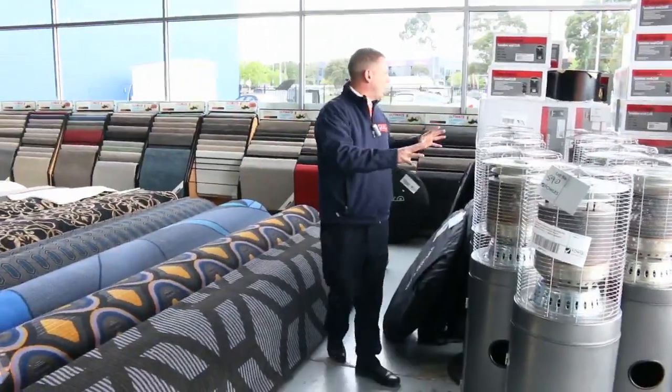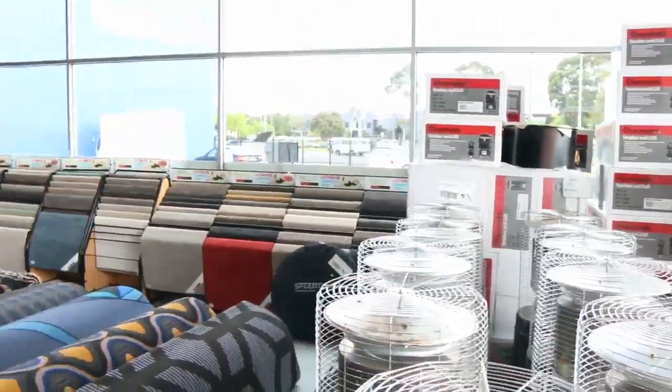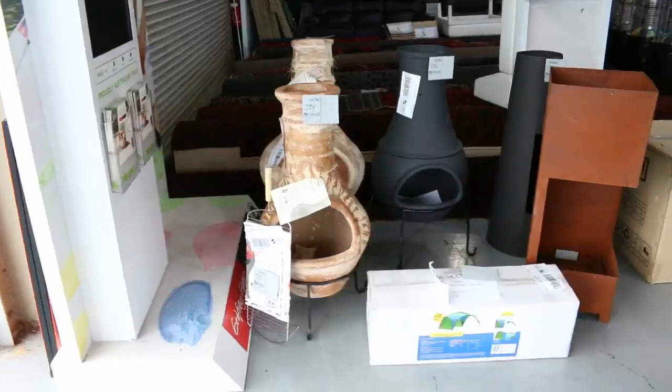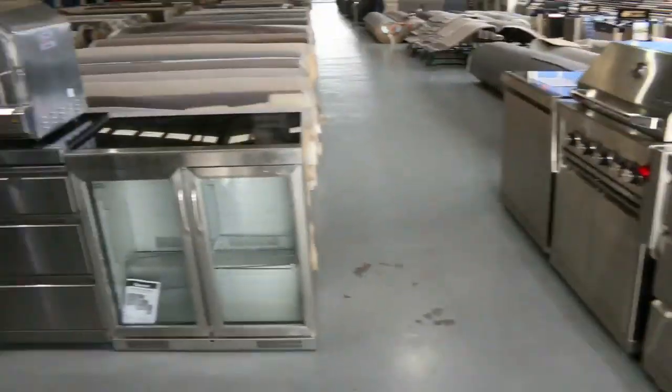Beautiful gas area heaters, Charmate smoker and grills over the back there. Get a load of all of these chimeneers — all different types of chimeneers here, absolutely fantastic, all the different styles. Built-in barbecues, we've got huge outdoor kitchens. Have a look at this outdoor kitchen here.